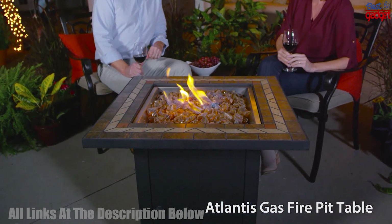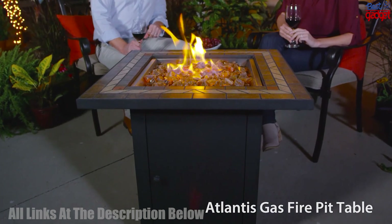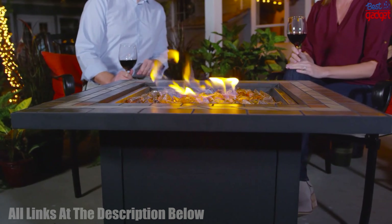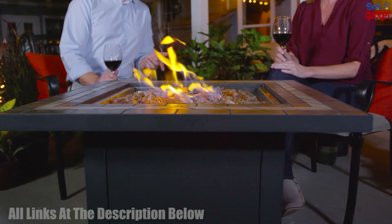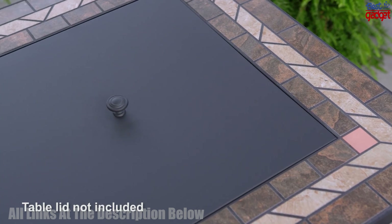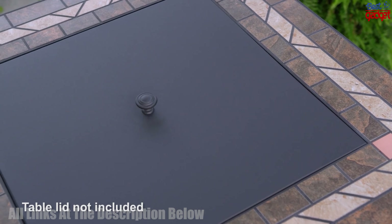First up is the Pleasant Hearth Atlantis Table Gas Fire Pit, an outdoor gas fire pit that can be used on a patio or deck. It has a modern and stylish design, with a tabletop feature that allows you to use it as a table when not in use as a fire pit.